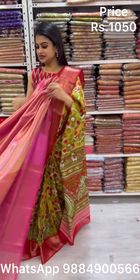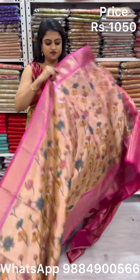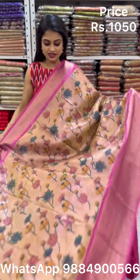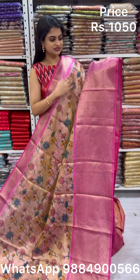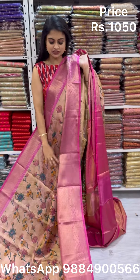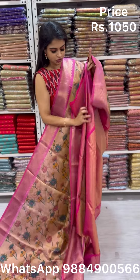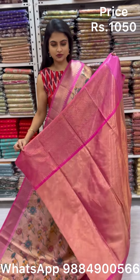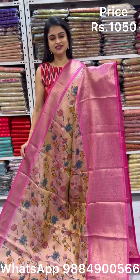These sarees are priced at ₹1050. What is special is the base color — it is dual tone. This one is a honey color with dual tone, along with large digital floral prints, a long border, very easy to drape. It comes with a super rich pallu and full brocade blouse, priced at ₹1050. To place an order, take a screenshot and WhatsApp right away.